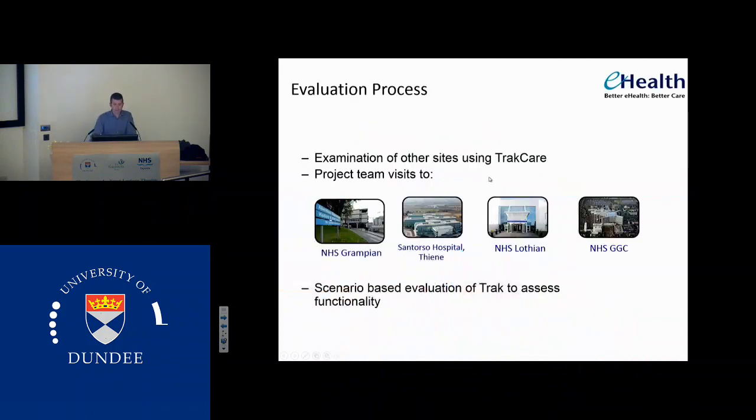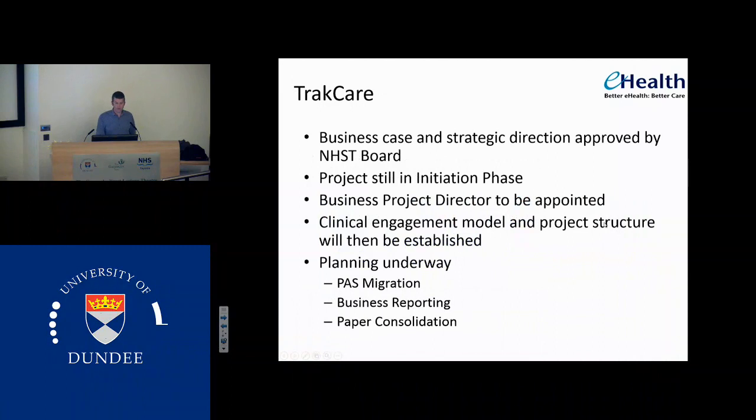So how did we evaluate TrackCare? We went to other sites which use it. NHS Grampian has done a good job of implementing TrackCare — they don't have a portal but they've built a portal into TrackCare. There's a hospital called Santorso in northern Italy which is nearly paper-free using TrackCare. Unfortunately I didn't get to go on that visit because I had childcare problems, but a team went out there and saw how you could nearly work paper-free with TrackCare. NHS Lothian have got a long history with TrackCare and have their own licence. Cliff and I have also built some inpatient scenarios — where patients come in to discharge — and looked at how you document that information on the electronic patient record to see if it's got the functionality.